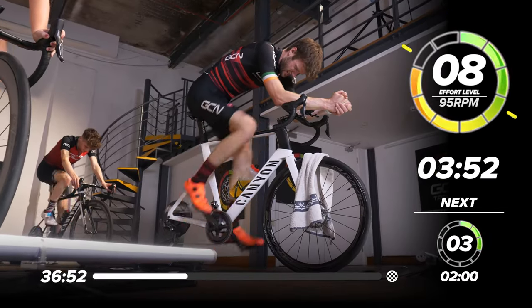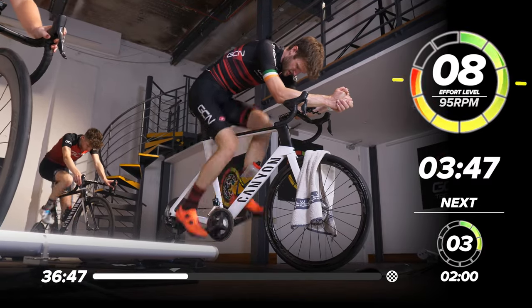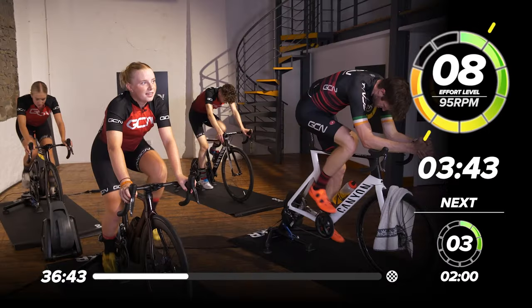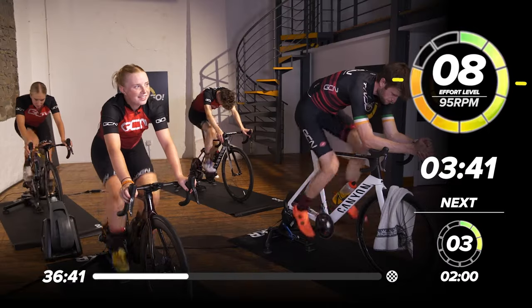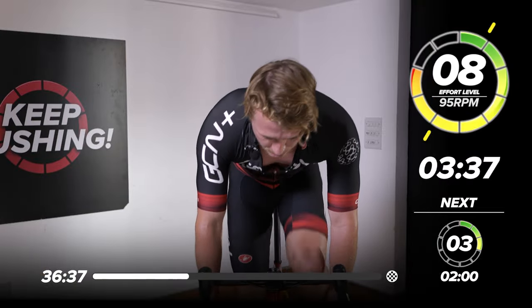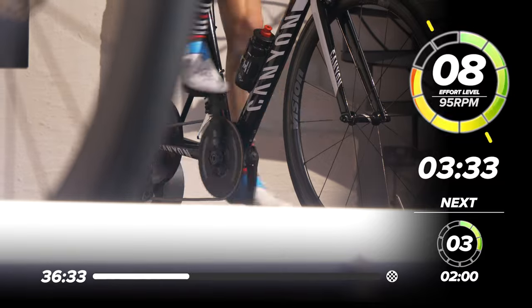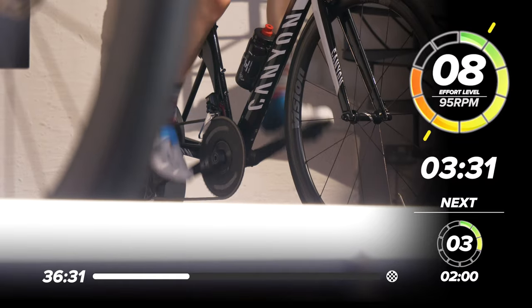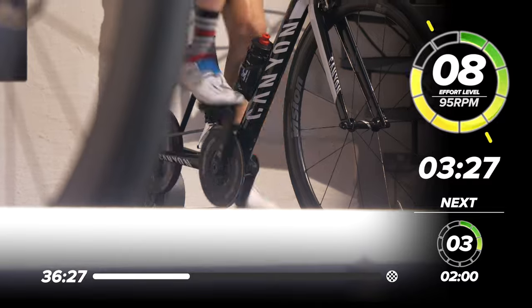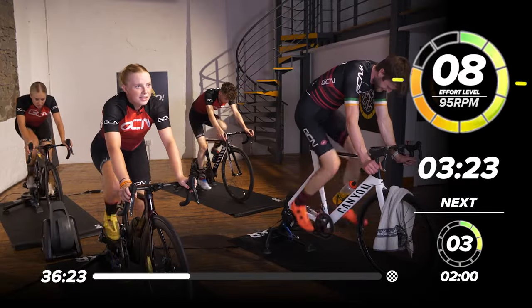Come on, guys! I am sweating like something that sweats a lot — I can't think of anything right now. 3.30. Hold that effort. After this it will be three to go.